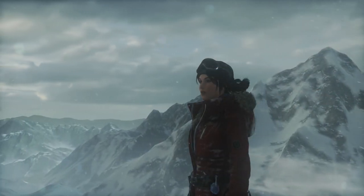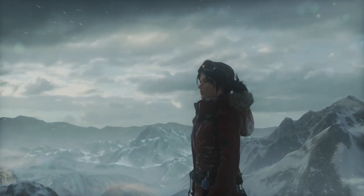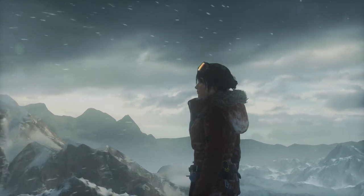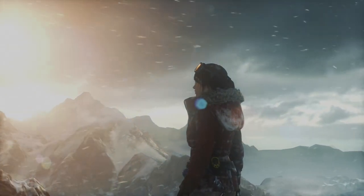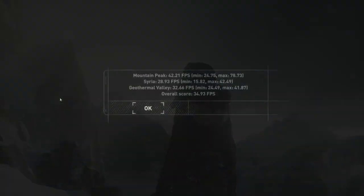Something a little more demanding next: Rise of the Tomb Raider. The in-game benchmark returned a 34.93 FPS average at 1080p low settings. Now for a game like this I consider that playable, but on the limit. I would have no trouble playing through the game like this, and have done before.